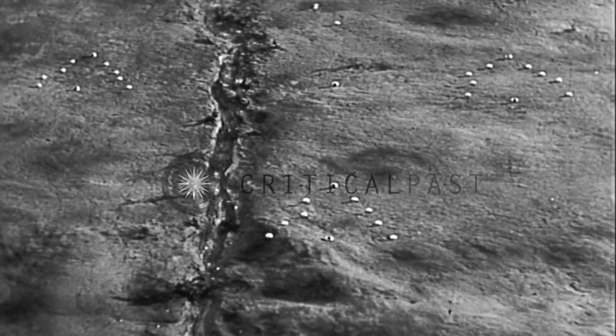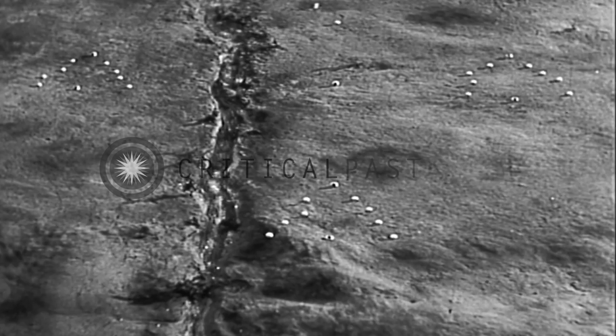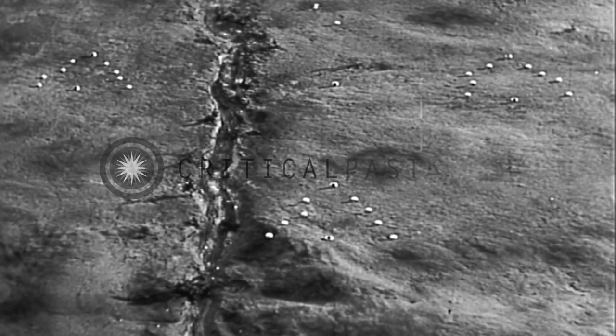It's a good formation to use when your squad is acting alone, but remember your security to front, to flanks, and to rear.